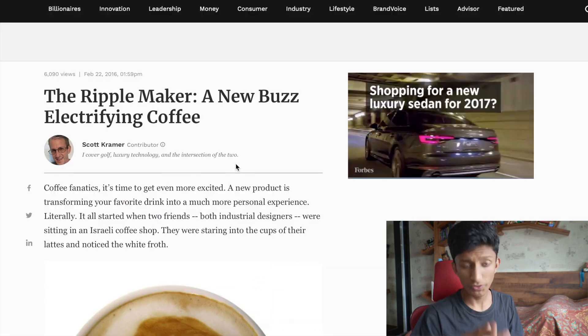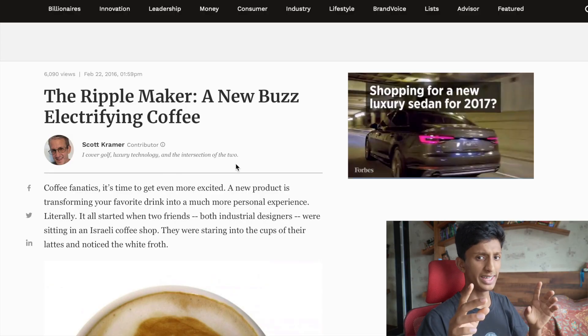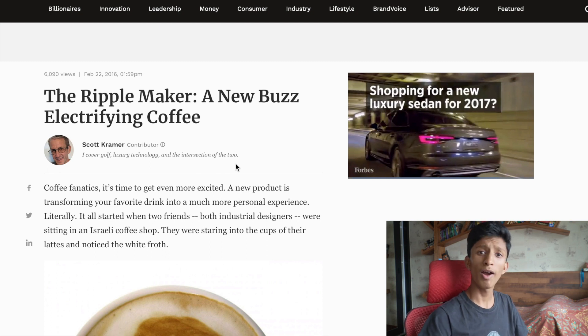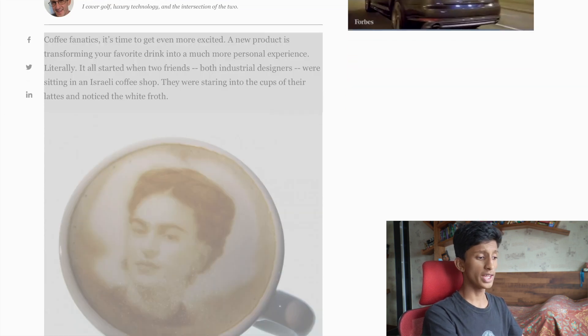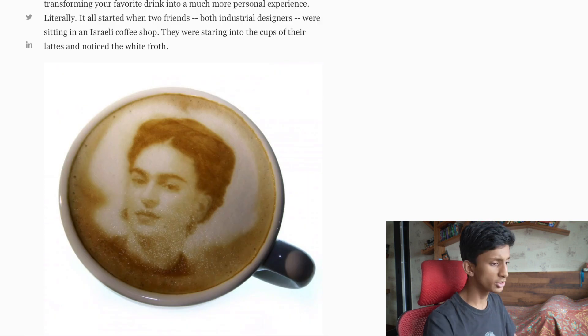If you watched my last weird tech video, you'd remember the 'put a face on your toes' app — really really cool. Now I found another one, but this one is a coffee machine. A coffee machine that puts your face on coffee, and it's surprisingly actually pretty cool.